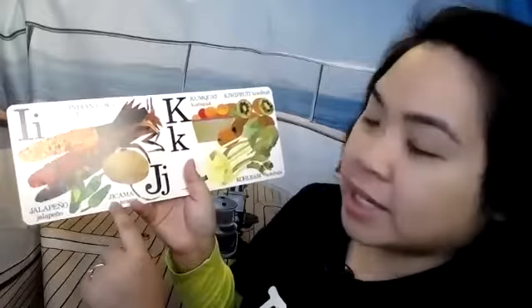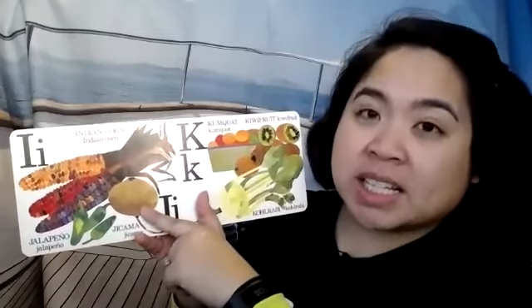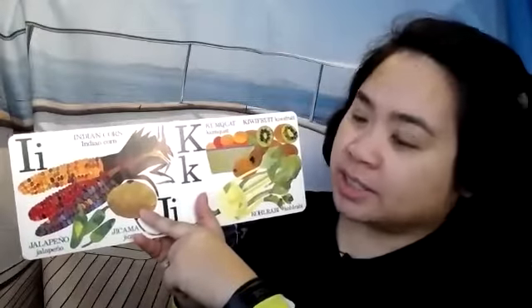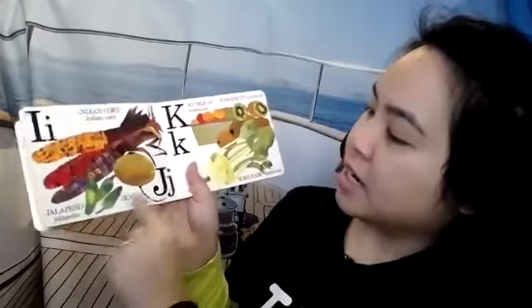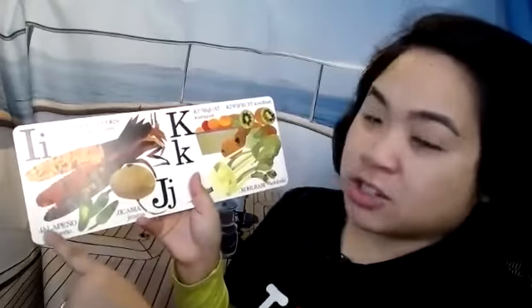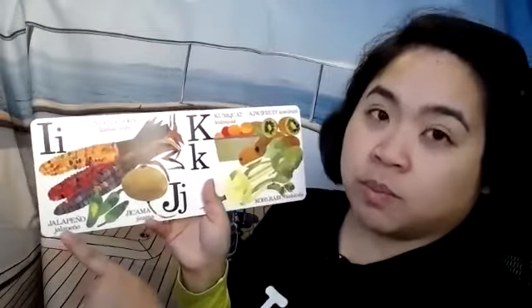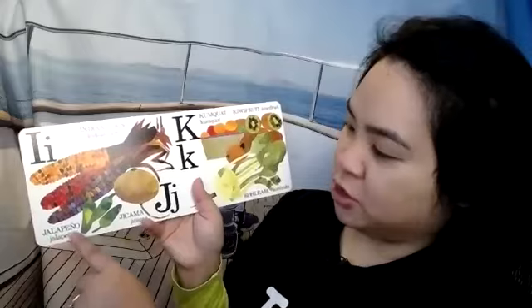J is for jicama. Can you say jicama? Jicama is crunchy and has lots of water in it, but it doesn't have a very strong flavor. J is for jalapeño. These are words that we got from Spanish, so even though it starts with a J, it has an H sound. Jalapeño.